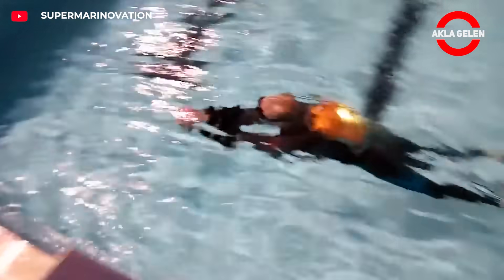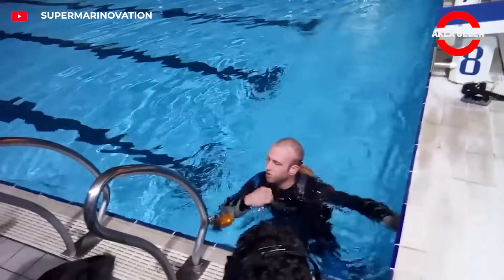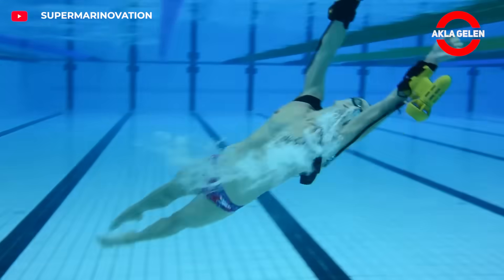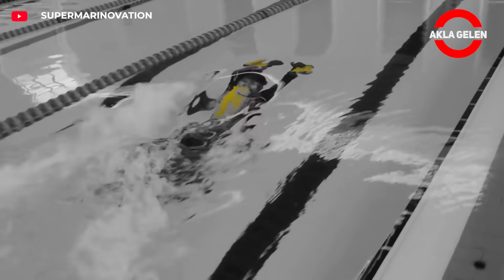The X2 Sport is a backpack-mounted, dual-arm-mounted hydra-thruster underwater jetpack. It allows diving for up to 60 minutes while skimming the surface at a speed of 10 km per hour. Full-fledged superhero control underwater.